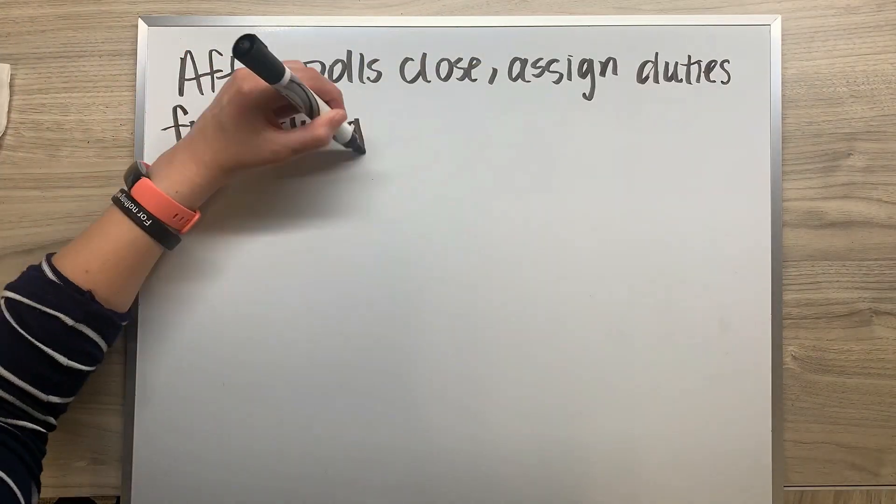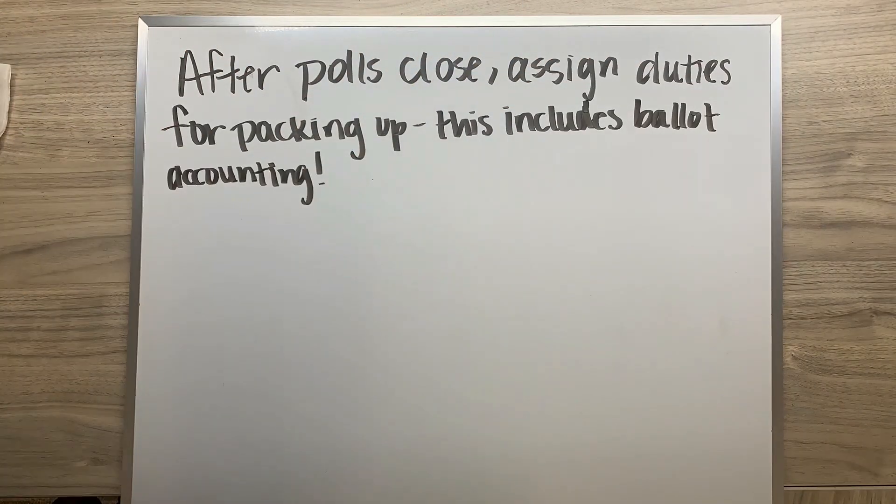At the end of the day, after polls are closed, the manager will once again assign job duties for packing up the location. This includes ballot accounting.